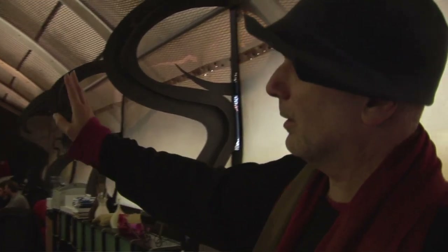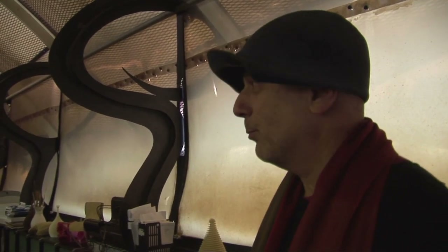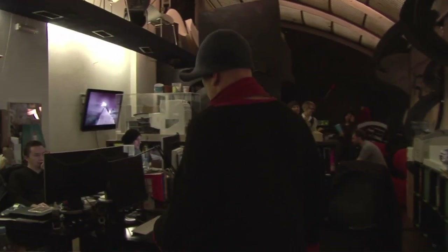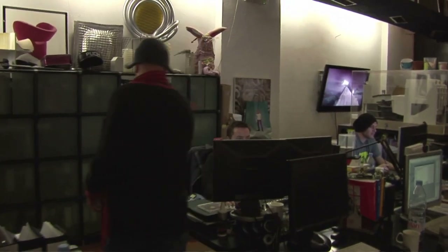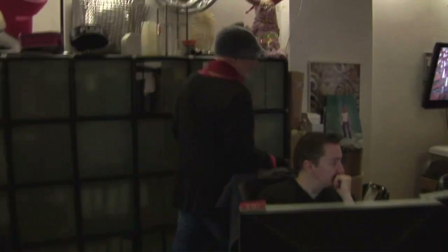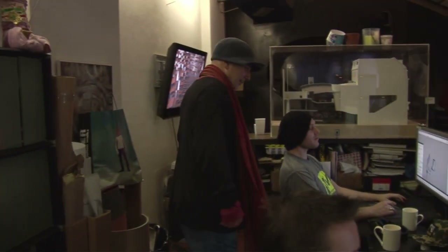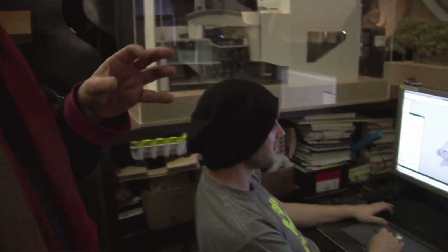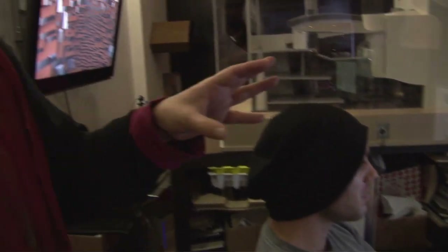Paul is working on a packaging project for shoes. Anyway, we're doing some packaging for very special shoes. Highly confidential, so don't.